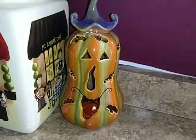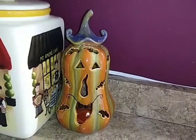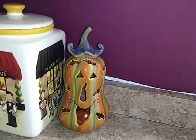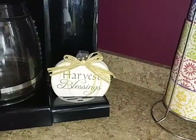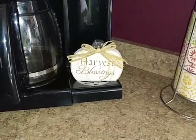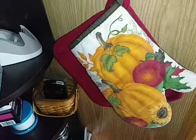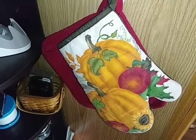This is my little gourd — he lights up, you put a candle in him. I got him from Marshall's a couple of years ago, and we just stick that on our coffee pot. Actually my husband put it there — we got the coffee pot from Christmas Tree Shops this year. Here's my crock pot going, and just a little mitt that I got from the dollar store this year.